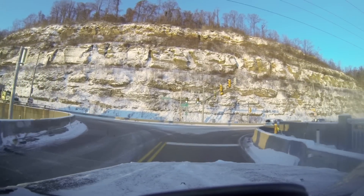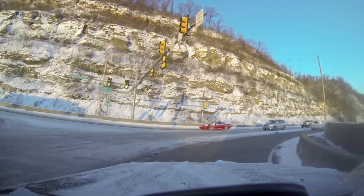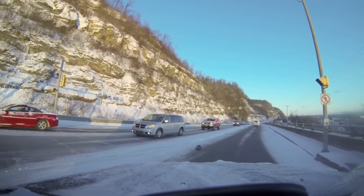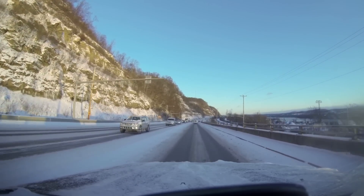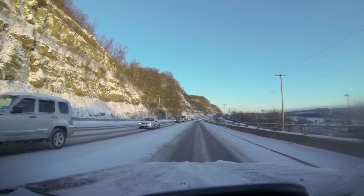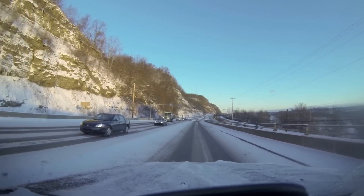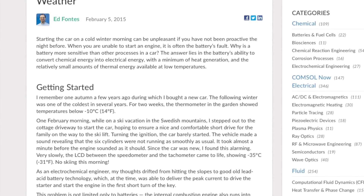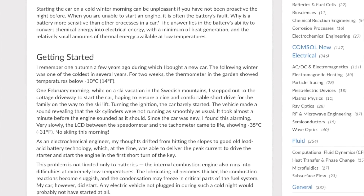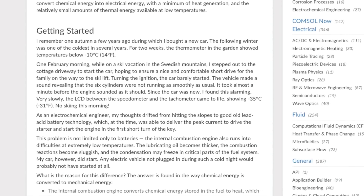So why do electric cars travel less far in cold weather? The answer has everything to do with electrochemistry, and perhaps a little more heater use than usual. And while I'm going to go through the basics here, I'll save the really heavy science for electrochemical engineer Ed Frantz, whose excellent blog post on this subject really fills in the blanks if you're feeling particularly nerdy.